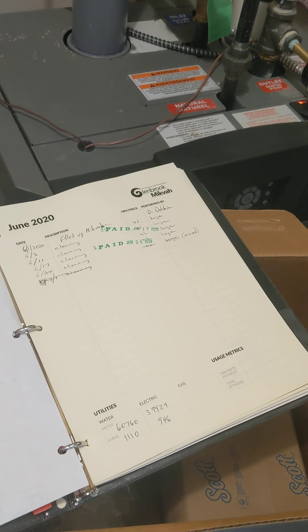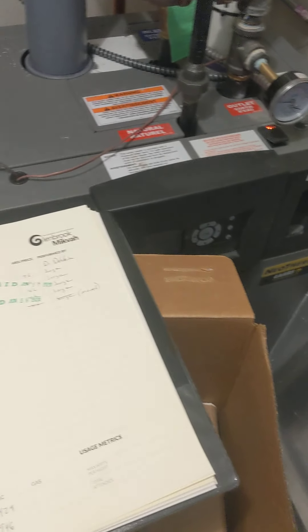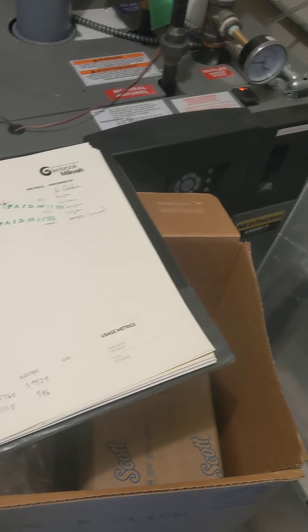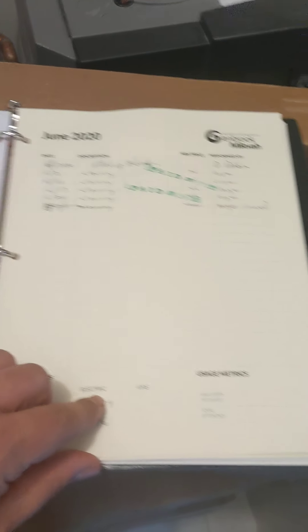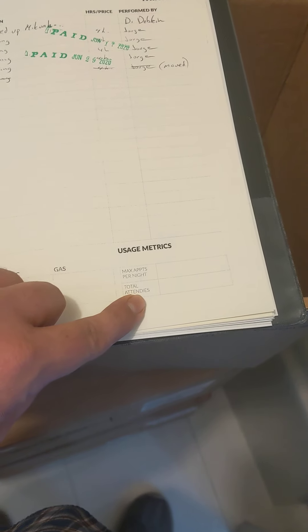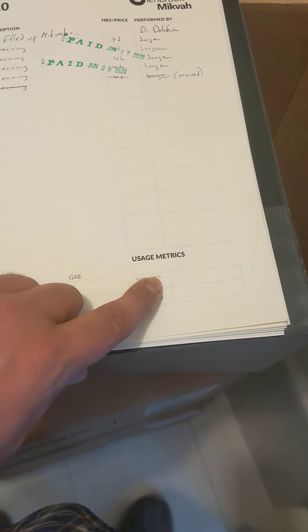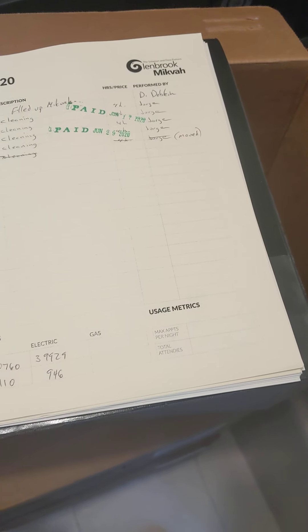There is a Google spreadsheet which I will send you where we also keep track of this data. I like to keep it written down and digitized for duplication's sake, just so there are two places where we can get the information. It's also nice to see everything that happened in one spot, and who did what over the course of the month. You'll also get metrics from Faith about how many people used the mikvah and how many maximum people came in a night, and you write that down here.